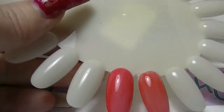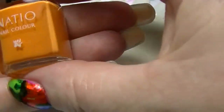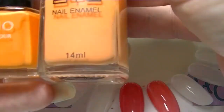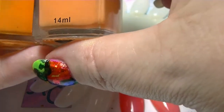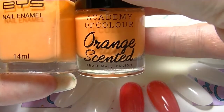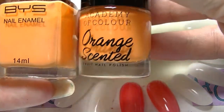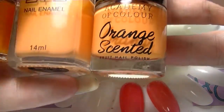The first of the trios — we have this one from Natio, called Sunflower. Natio is a brand that we get here in Australia; this is just a mini one, they have full-size ones. This one here is from BYS, called Clowning Around. In the camera the Natio looks much, much darker — it doesn't quite look that much darker in real life. BYS is another brand we get here in Australia. And the third one is actually a scented polish from Academy of Colour, which is an Australian brand you can get at Kmart in Australia. They're all pastel-y oranges.